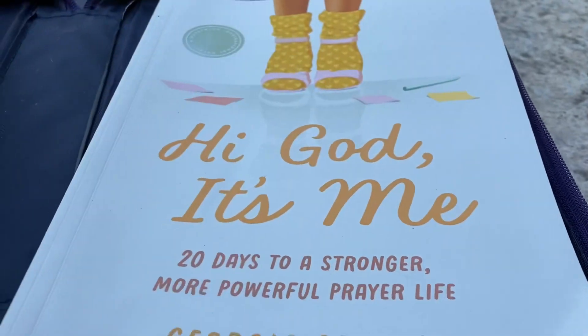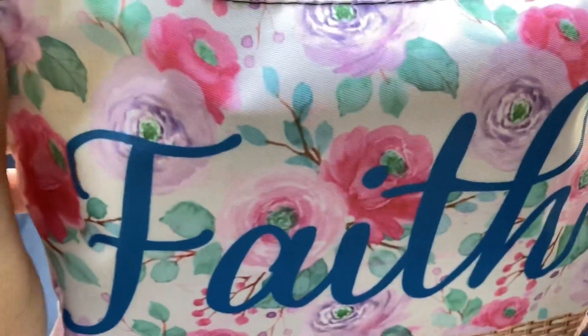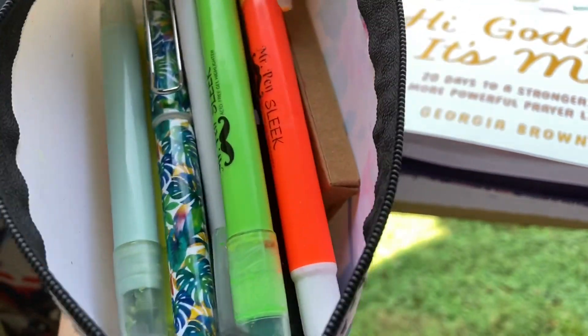Things that I like to use on the side that I don't keep in my Bible bag include my pencil pouch from Dollar Tree. I have highlighters and pens in it, and a devotional.